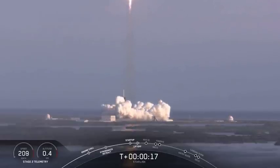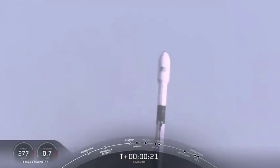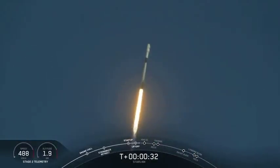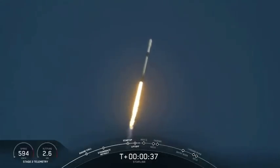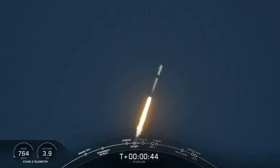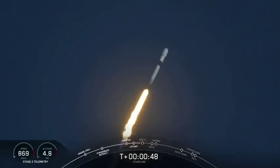3, 2, 1, 0. It's T plus 40 seconds, and we've just had liftoff of our Falcon 9 vehicle, taking our Starling payload to its targeted deployment orbit.